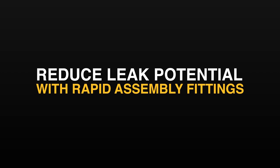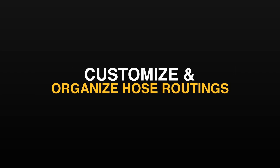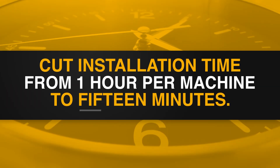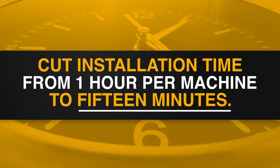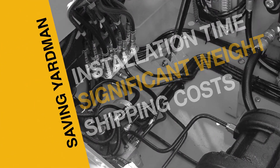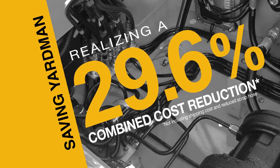With Parflex, Yardman can now reduce leak potential with rapid assembly fittings, customize and organize hose routing, cut hose installation time from one hour per machine to 15 minutes, and eliminate scrap from kinked hoses. That's a huge cost reduction for Yardman, plus a better overall experience for its customers.